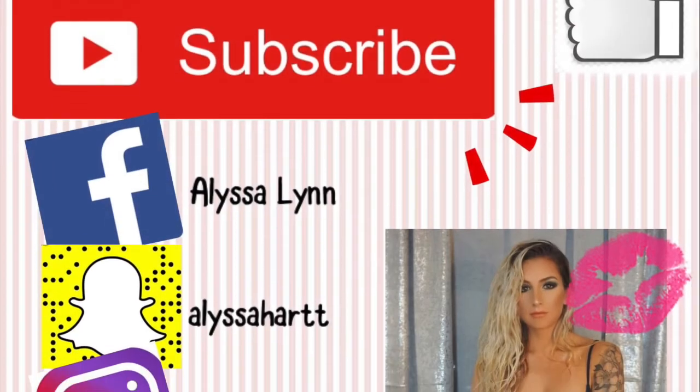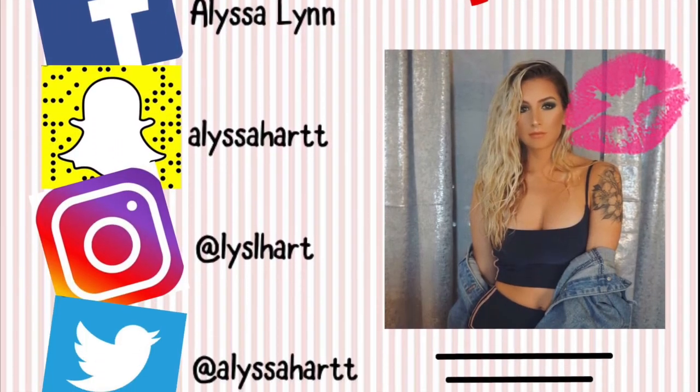I'll put chapstick over top of that. Alright guys, this is the end of my Get Unready With Me video. I hope you guys enjoyed this. If you did, don't forget to give it a thumbs up and hit that subscribe button. If you're not already subscribed, I will see you guys in my next video. Bye guys!